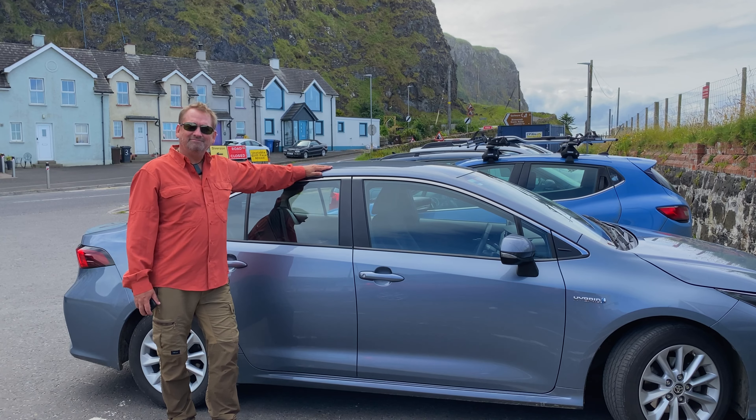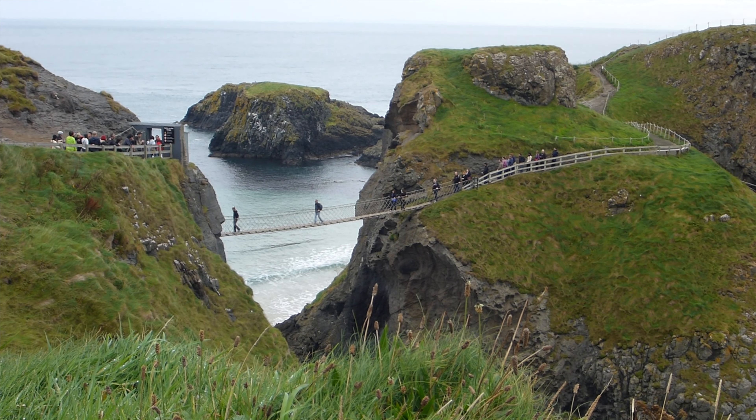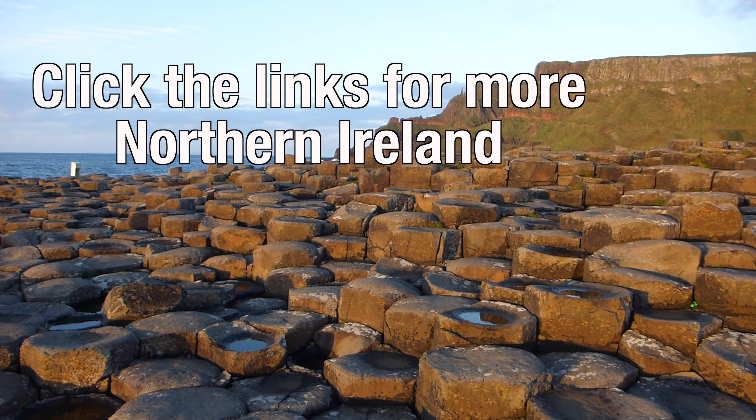It's one of the greatest road trips in the world, with stops including the Giant's Causeway, the Carrick-a-Rede Rope Bridge, the Dark Hedges, and several beautiful beaches and towns. You can watch our entire video of the Causeway Coastal Route in the links below.